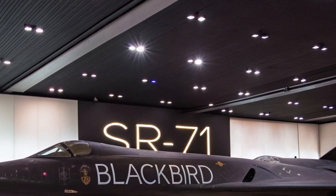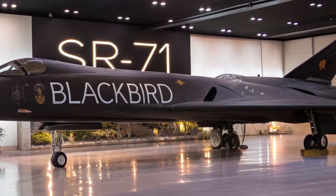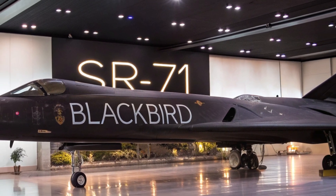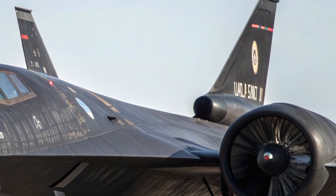Unlike traditional jets, it uses satellite-linked communication, real-time terrain mapping, and live-feed surveillance tools. Its unmatched speed means it can enter and exit hostile zones before enemy radar even has a chance to react. Add to that the eco-assist engine design and AI-driven systems, and you've got an aircraft that represents the future of aviation.